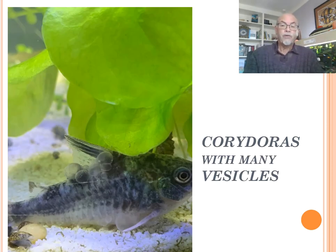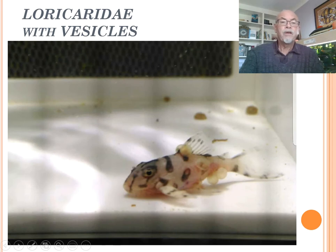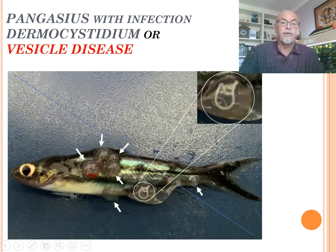We see the Corydoras with many vesicles - look at this, all over the body. And later on those white appearances, white worm-like appearances will come into the bubbles. Here on this loricariidae, all those bubbles appearing. It's not gas bubble disease - it's something else.